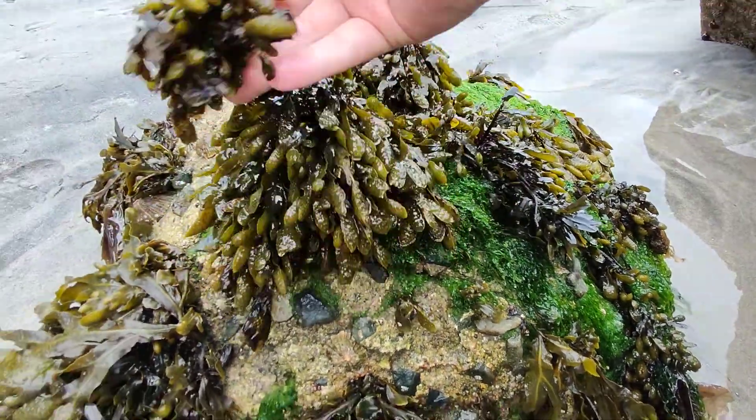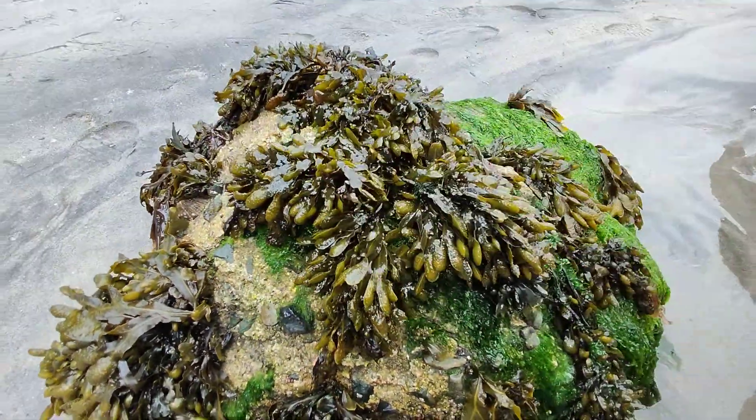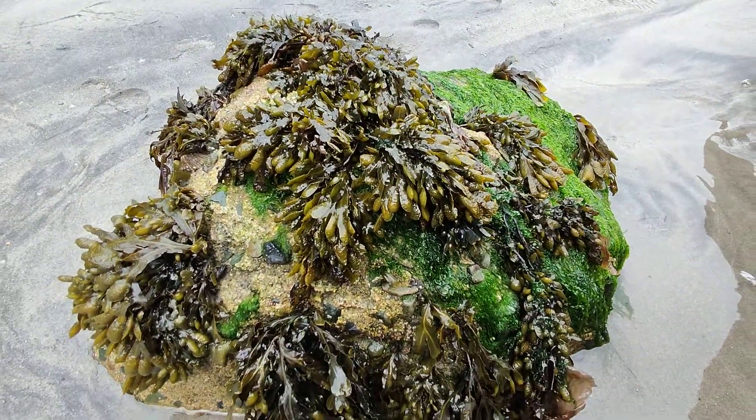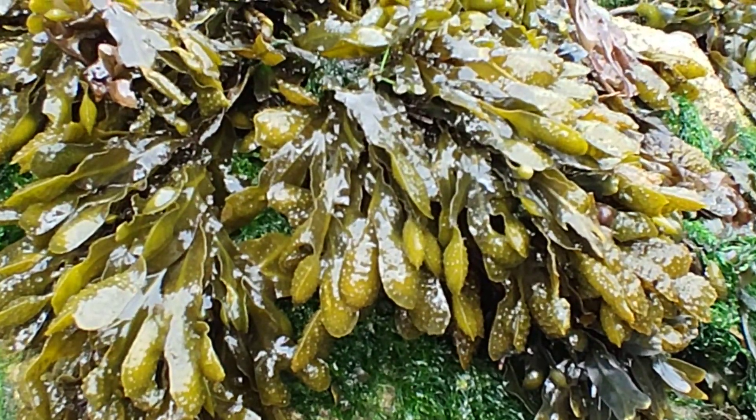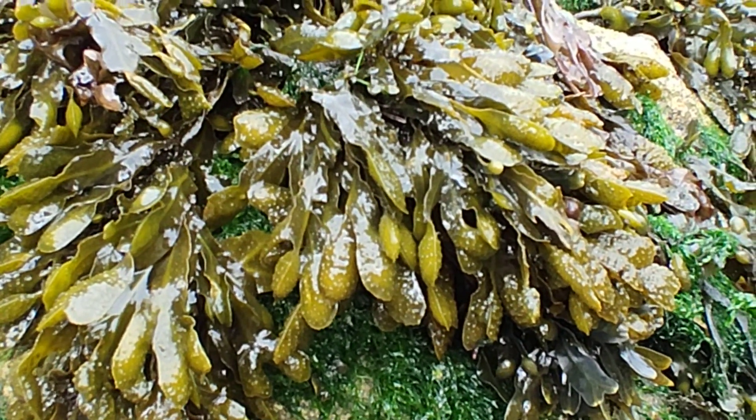Of course, this gets covered twice a day, so it's quite an exciting little ecosystem. It's a tiny little rock, really — but there you go: Pentowin Sands, Cornwall.